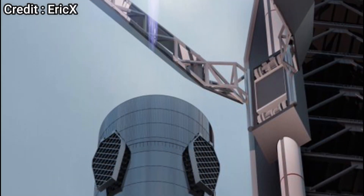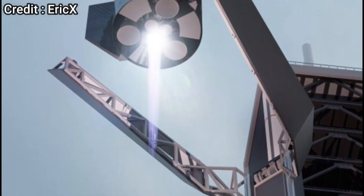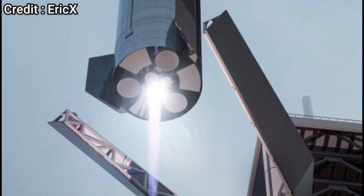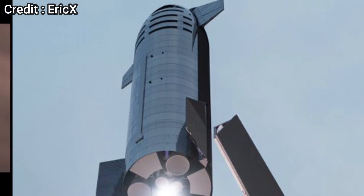If both the Super Heavy booster and Starship are caught by the same launch tower, then the turnaround time for the next launch can dramatically reduce. Now similar to every other system, there are also some disadvantages of this landing approach.